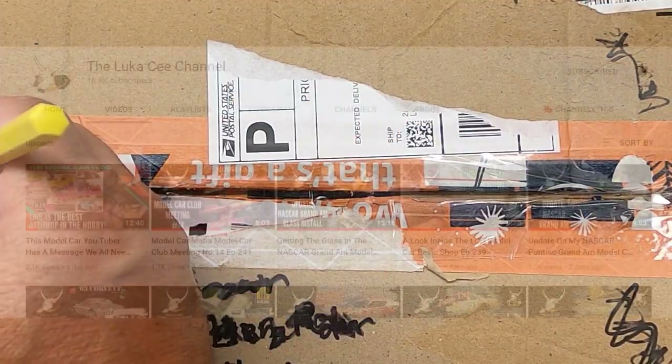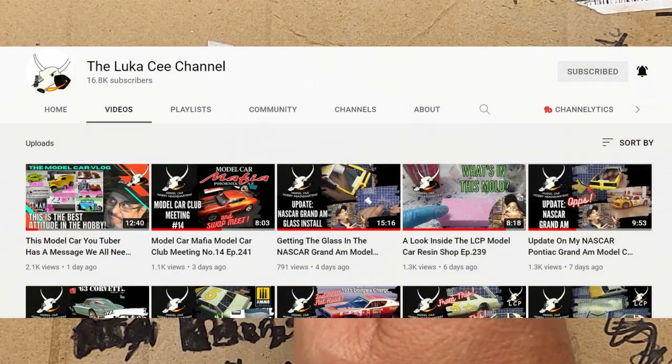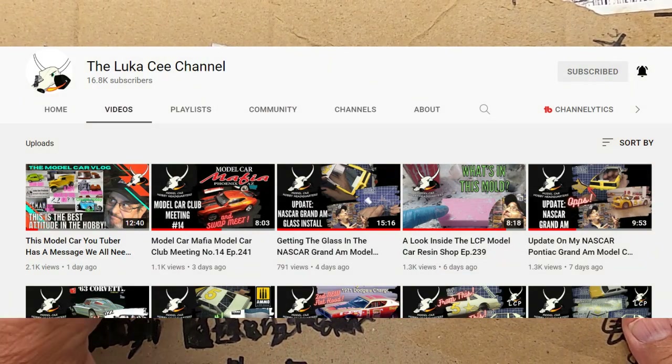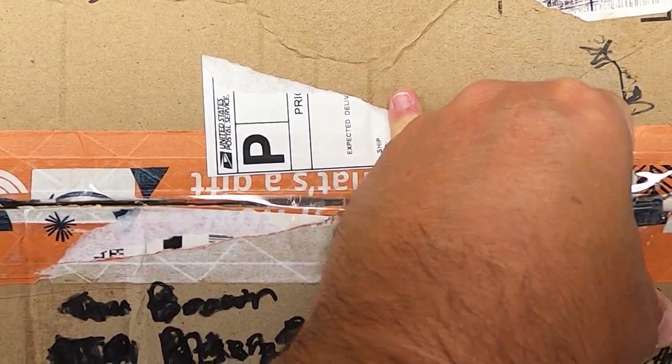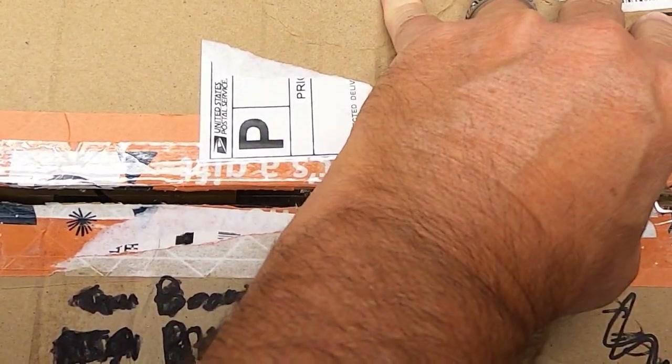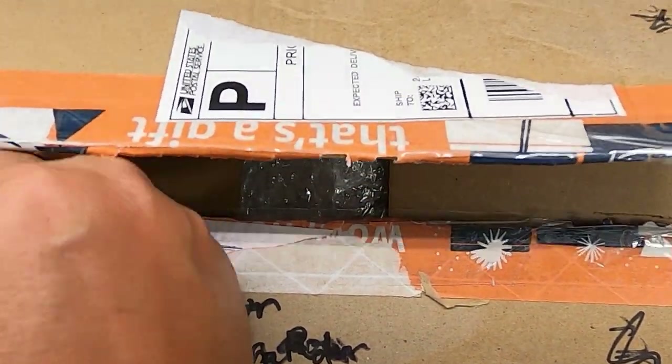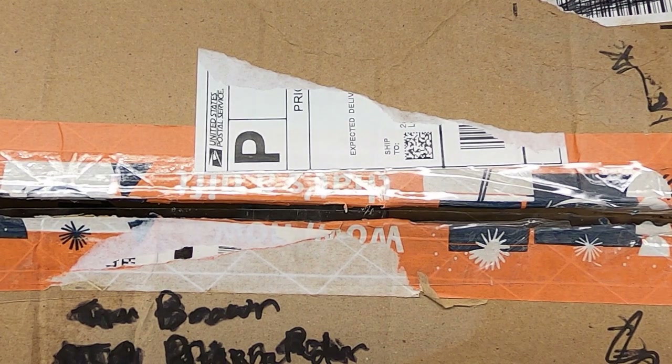Let's get the camera turned around and I'll show you what I got in the mail from a trade. I was talking to Luca over at the Luca C Channel one day and we were discussing a few kits we were wanting to get that we didn't have. I had brought up a kit that he says, well I've got an extra one — and vice versa. I had a kit that he was wanting, so we did a little trade.